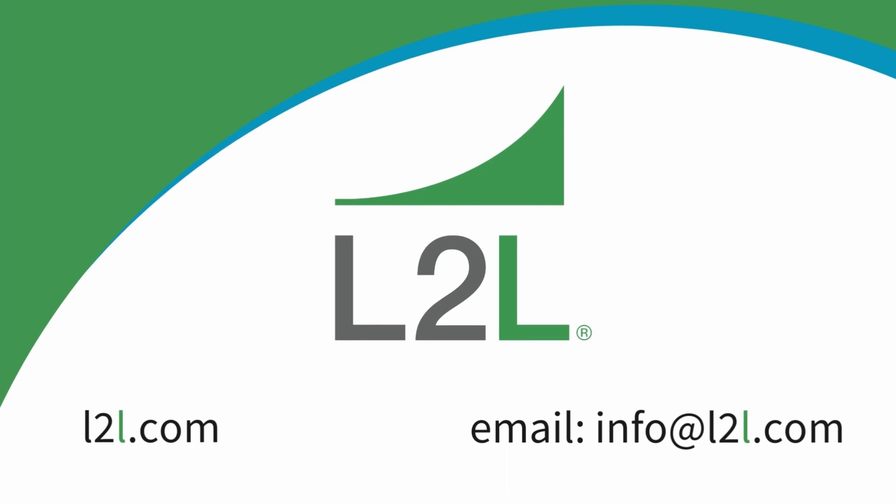If you would like to learn more about how L2L's smart manufacturing platform can alleviate your concerns about digital transformation, then go to L2L.com or send us an email to info@L2L.com.